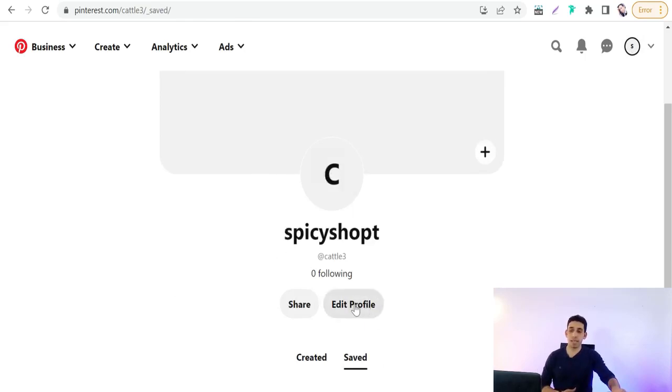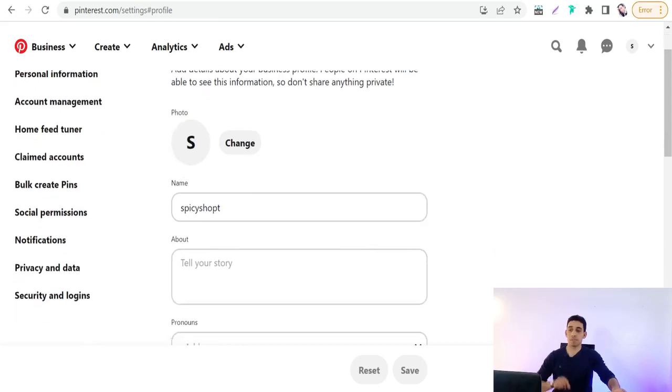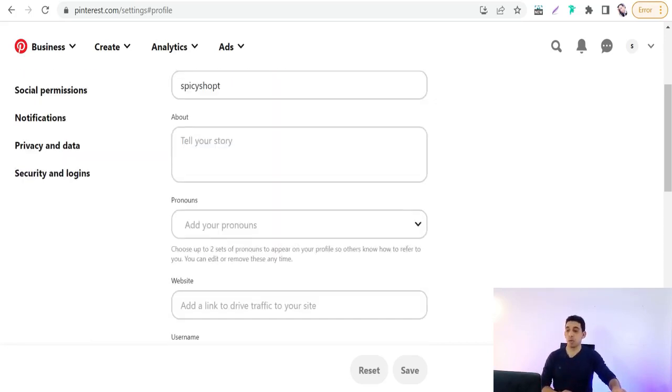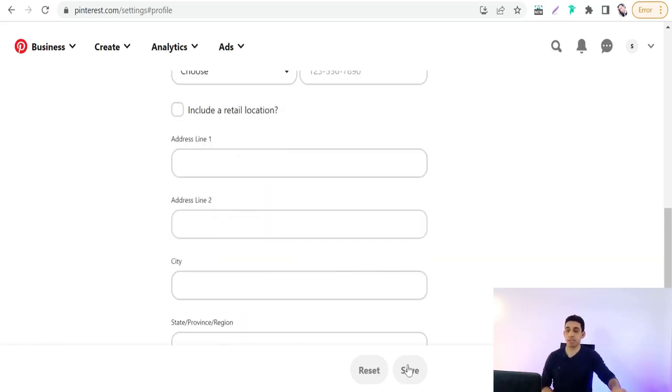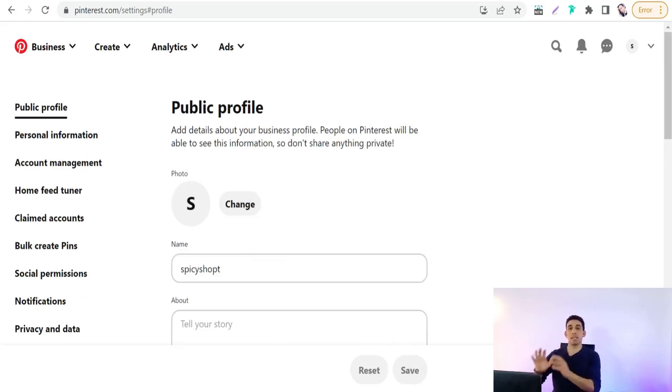Click the 'Edit profile' button. In the Name field, add keywords about your business like t-shirts, outfits, home decor, and so on. In the 'About you' section, describe your business with keywords like Christmas, Halloween, fitness outfits, and so on. When you're done with this data, save your profile.